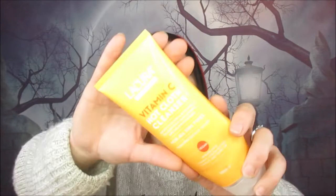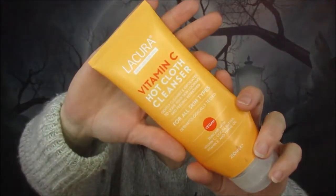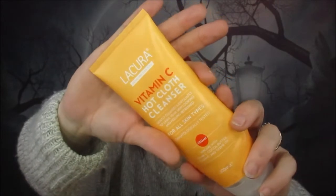Next I'm grabbing is this Lacora Vitamin C hot cloth cleanser. I absolutely loved this — it was from Aldi. I forget how much I paid for it but it lasted absolutely ages. I loved the way it smelled and I loved using it every morning. It was just such a nice product. I know they've got a little set of four in Aldi at the minute and I might have to go and get it because I really loved that and I would definitely use it again.